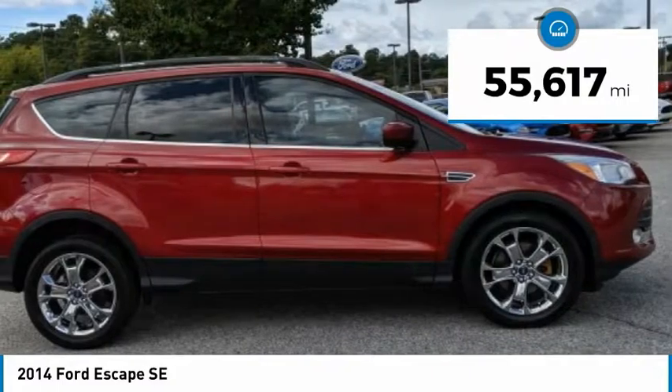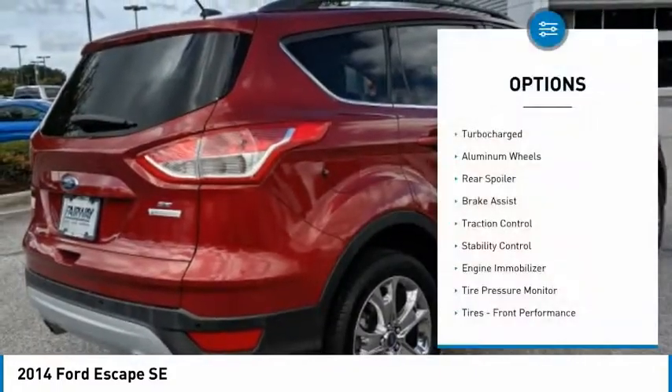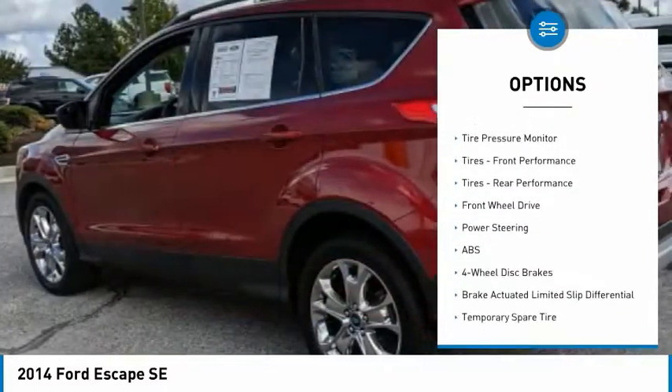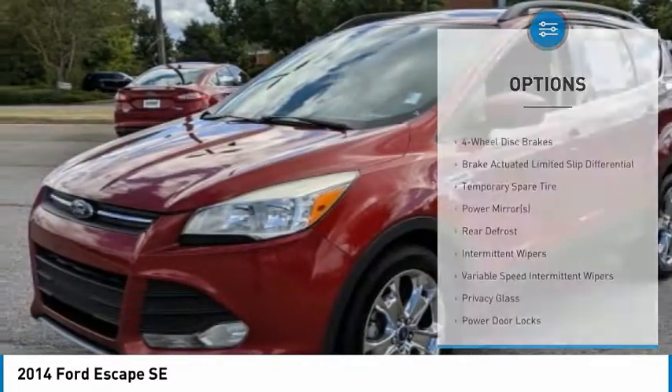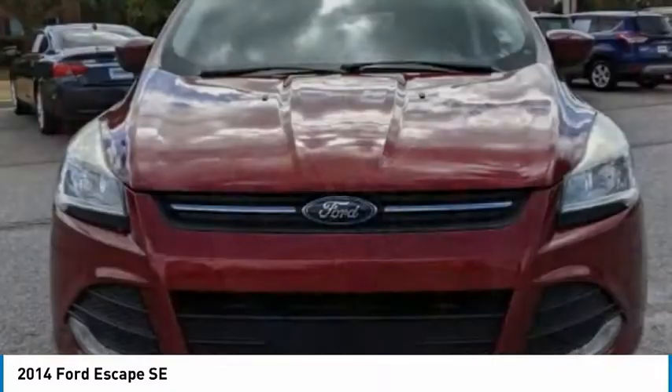This vehicle has less than 60,000 miles. Here are some of this vehicle's great options: turbocharged, aluminum wheels, rear spoiler, brake assist, traction control, stability control, engine immobilizer, tire pressure monitor, front performance tires, and rear performance tires.